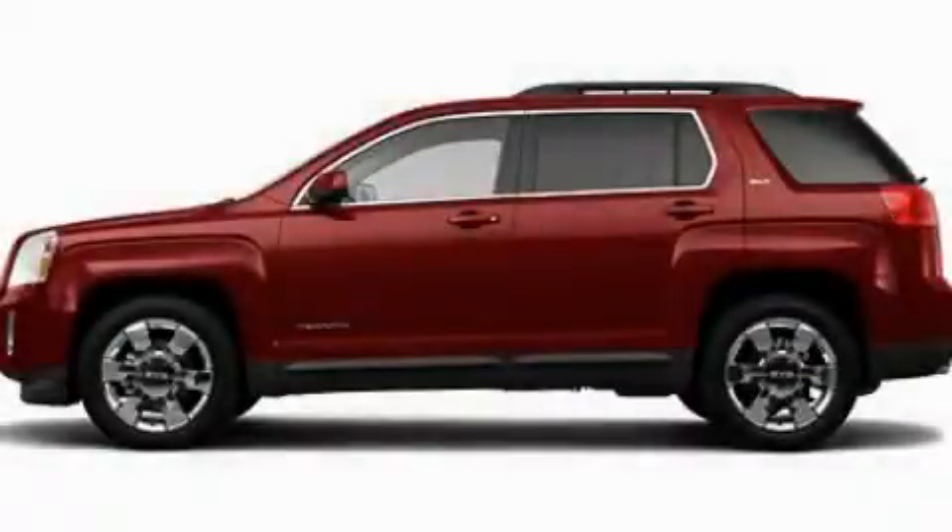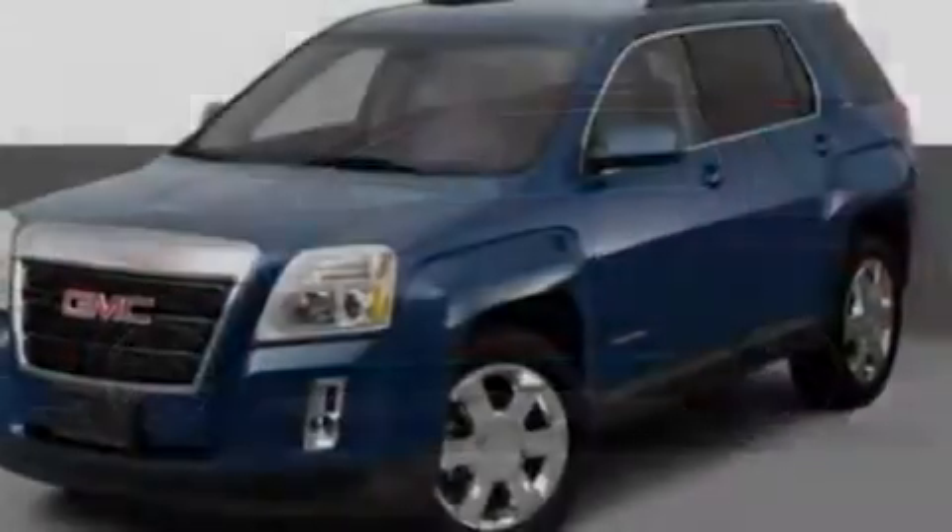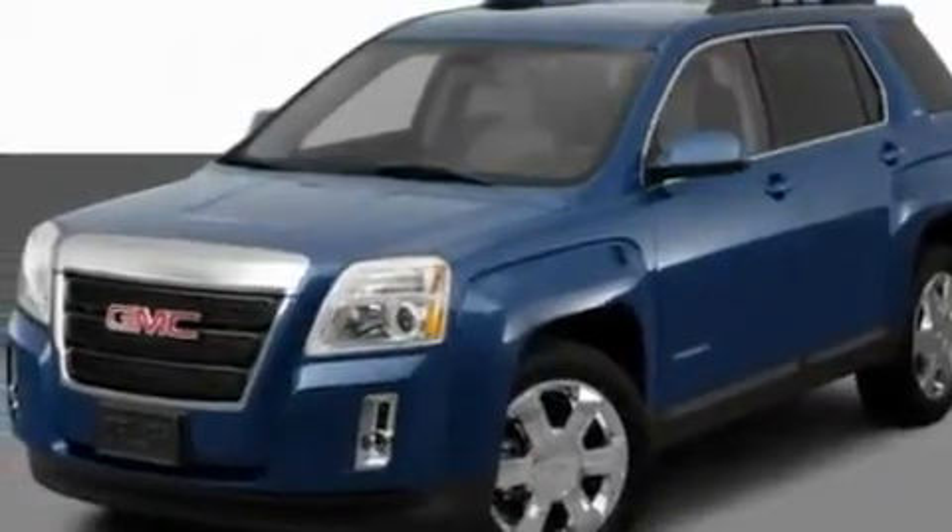This is a 2011 GMC Terrain. Plenty of space for what you need. It features a six-cylinder engine and an automatic transmission.